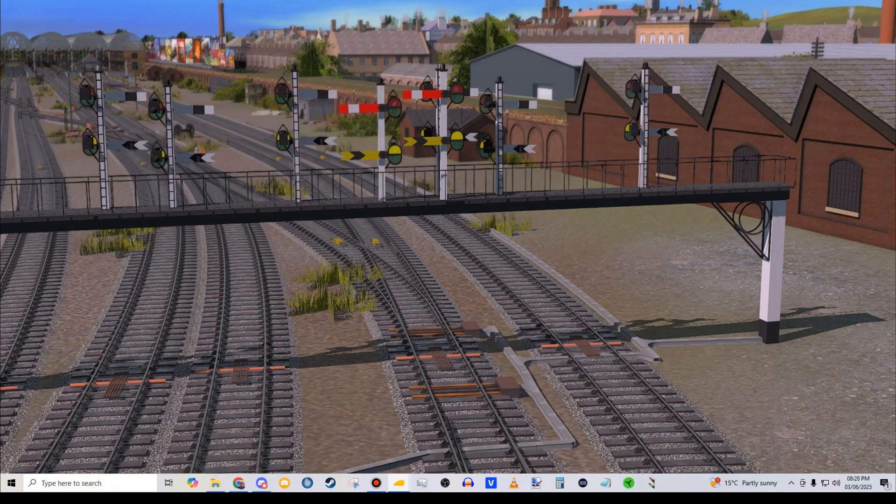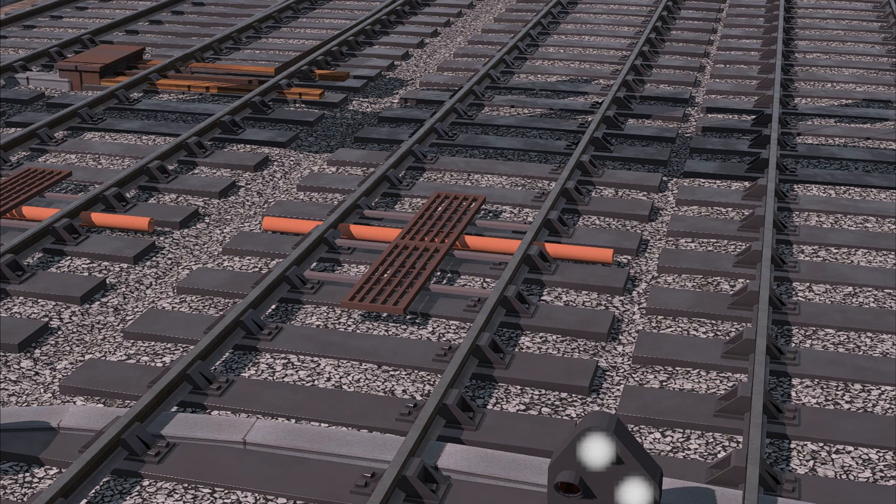The idea being that when a train passes a signal at red, known as SPAD, or signal passed at danger, the system would automatically engage the brakes on the trains, with nationwide rollout of the system in the early 2000s, thanks to the Railway Safety Regulations of 1999.